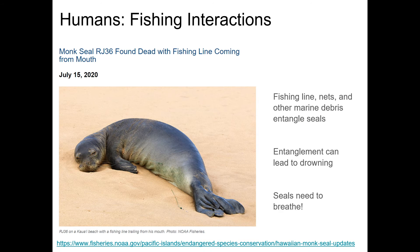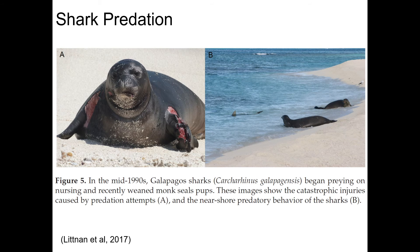Fishing interactions are another serious threat to Hawaiian monk seals. A seal with a piece of fishing line coming out of its mouth illustrates how fishing line, nets, or other marine debris can entangle seals, leading to their drowning when caught in corals and rocks — seals, like us, need to breathe. Shark predation is also a major concern, especially in the northwestern Hawaiian islands, where sharks have been noted coming very close to shore in some areas.